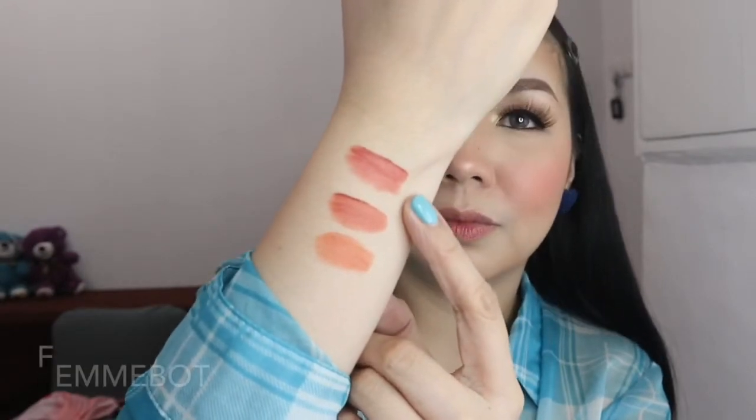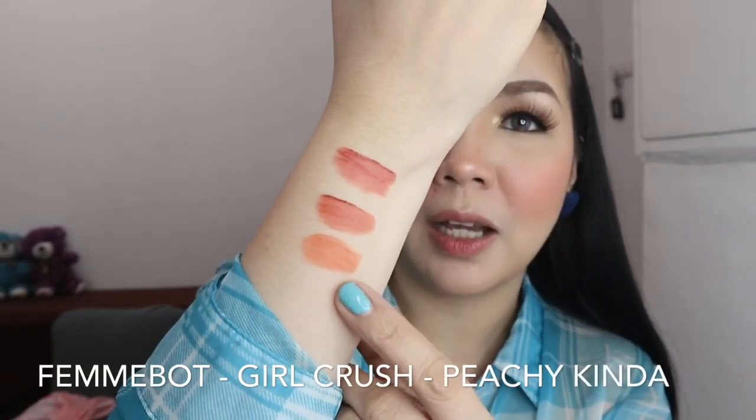Let's start with the swatches right here. This one is Fembo. Next is Girl Crush. And then Peachy Kinda. Here are all three: Fembo, Girl Crush, and Peachy Kinda. Now let's try one shade on the lips — Fembo. I don't have anything on my lips aside from lip balm, but that's been on since this afternoon. So let's apply it now.